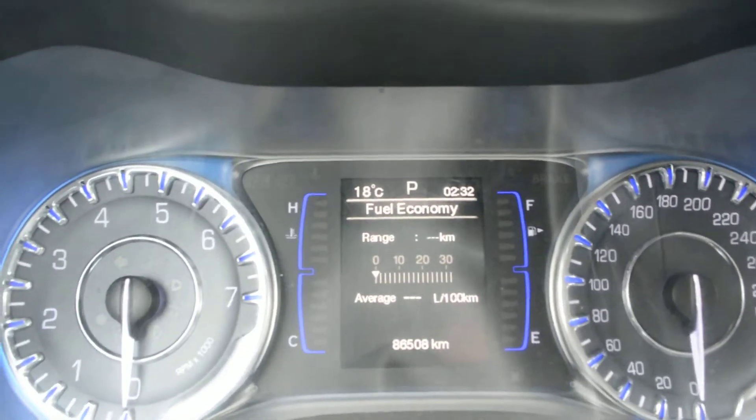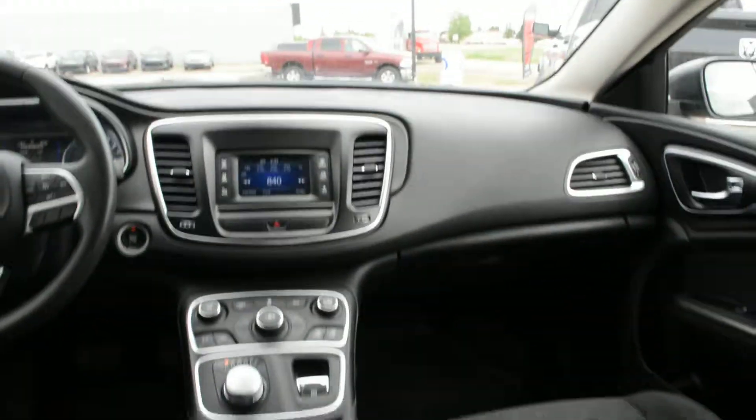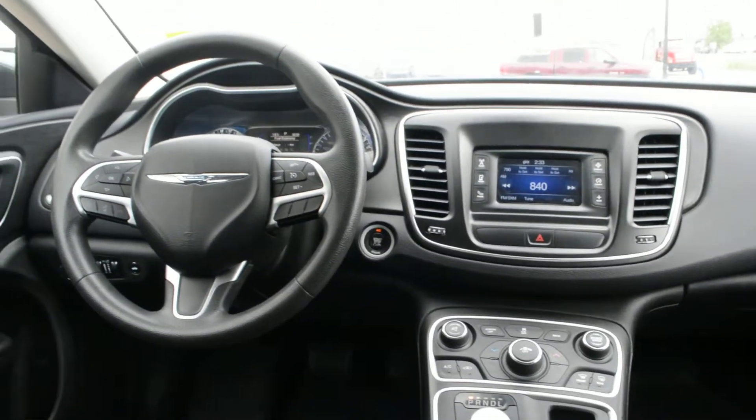As you can see towards the center bottom of the screen, the unit has just over 86,000 kilometers on it. This Chrysler 200 offers a great blend of features. If you have any questions about this unit, please feel free to give us a call at 780-826-2999.